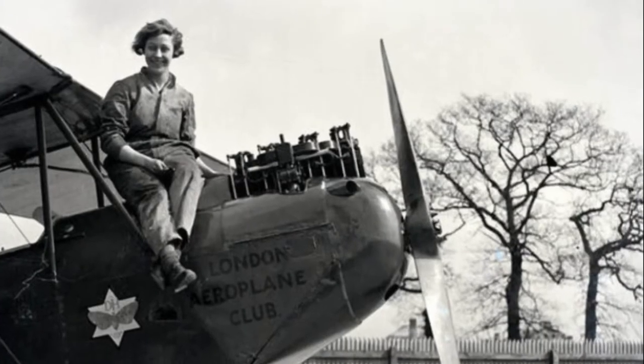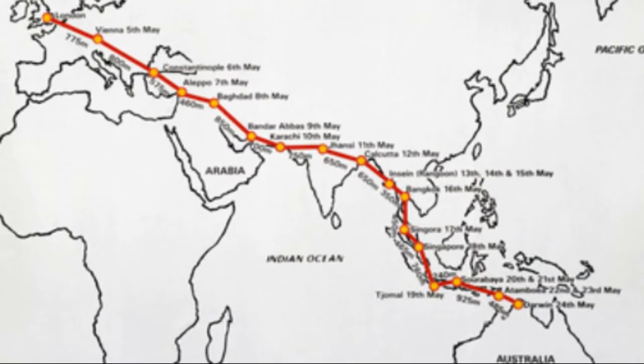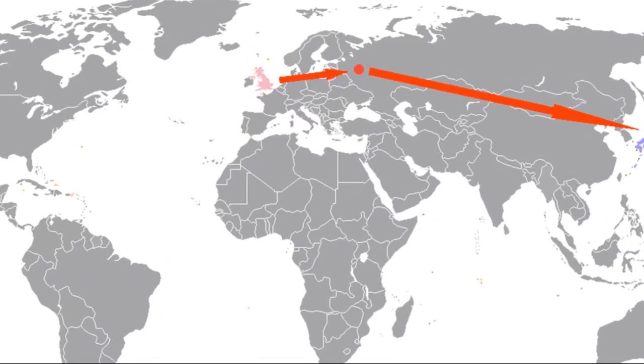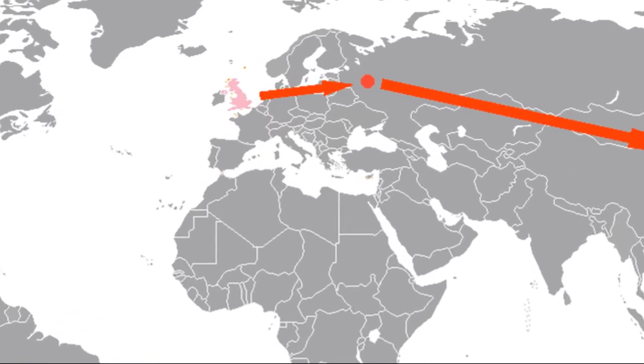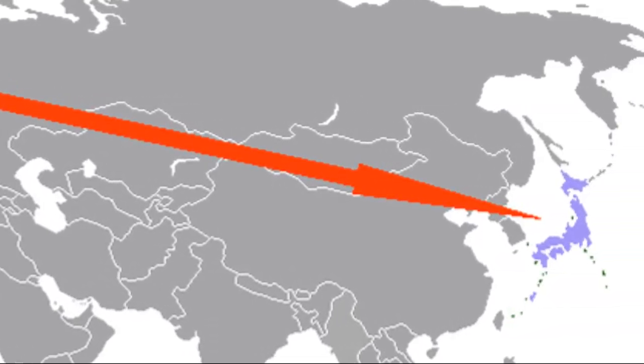Another famous pilot to use the Gypsy Moth was Amy Johnson. She set many long distance flight records in her Gypsy Moth. Amy Johnson was the first female pilot to fly solo from England to Australia — a long and dangerous journey, but the aircraft managed to do it perfectly well, and Johnson became an aviating superstar. Another record Amy Johnson managed in a Gypsy Moth was a record flight from London to Moscow, which she covered in less than 21 hours. 1,800 miles from London to Russia was pretty impressive. From Moscow, she flew out over Siberia on her way to Japan, where she set another record going from London to Japan in record time.